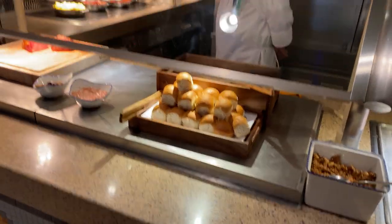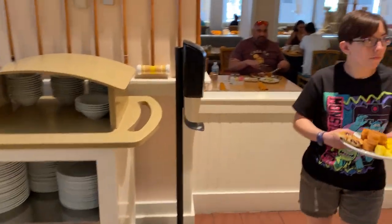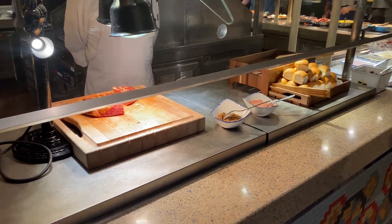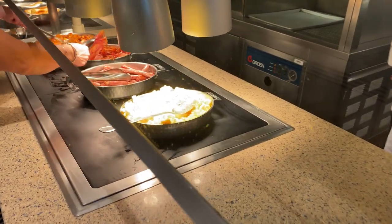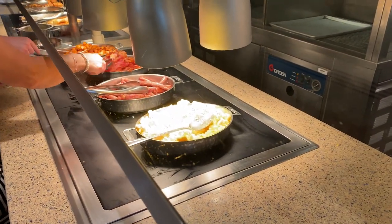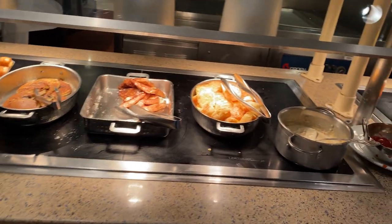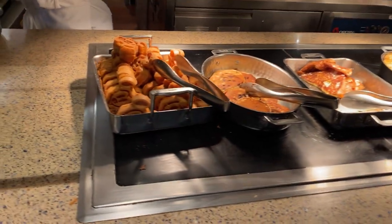Let's take a look at the breakfast buffet here at the Beach Club. They do have a carving station with ham and rolls right there. Then you come around to the next side — of course, they have eggs, sausage, bacon, and potatoes. Then you continue on: biscuits and gravy, French toast, pancakes, and Mickey waffles.